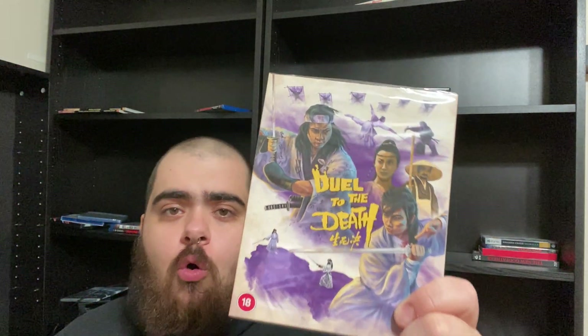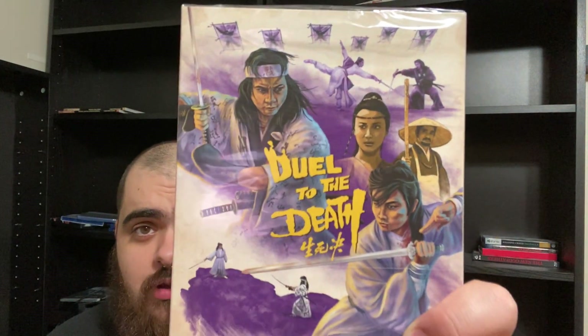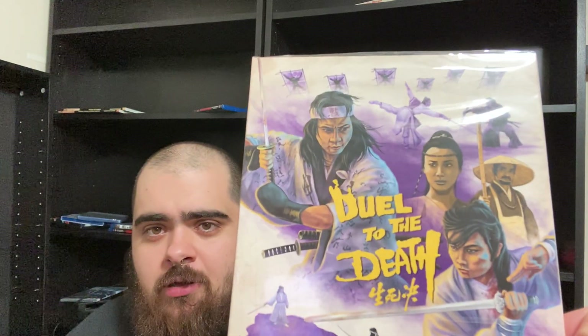My most anticipated movie of the month is Duel to the Death. I haven't even busted this open. I have an old DVD of this that looks absolutely terrible. This movie is batshit insanity — some people say it's their favorite swordplay movie, and it's up there for me. A lot of early wirework stuff, a lot of just weirdness — talking heads that get decapitated, exploding ninjas. It's a really good movie. I also want to shout out Darren Wheeling — I know a couple of my friends don't like the artwork on the cover, but I really love it. He's also doing the artwork for the Joseph Kuo Cinematic Vengeance release, which is pretty damn awesome.